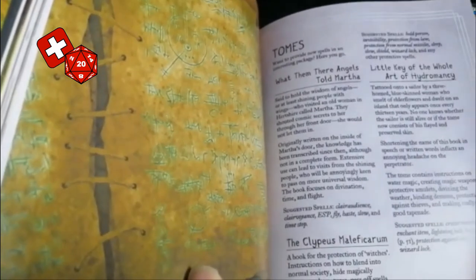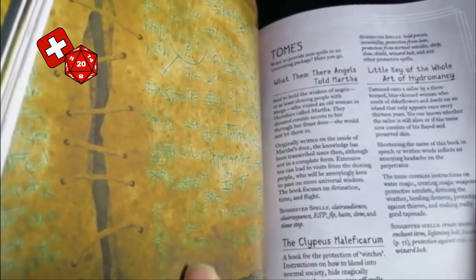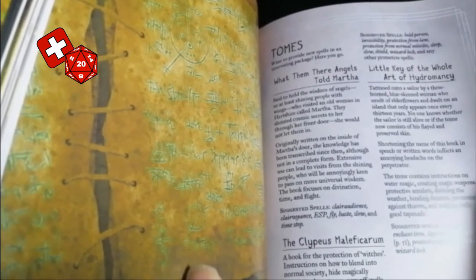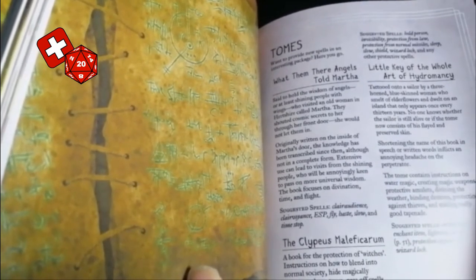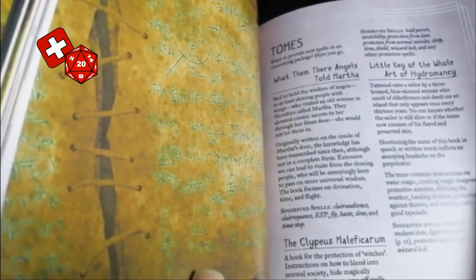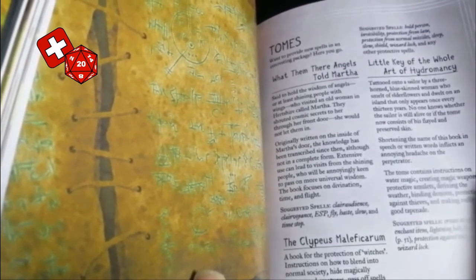We then have Tomes, which is basically a way of describing specific spell books to make them a little more interesting and tie them into the Havenlands setting. It offers some details on the history of the different tomes, as well as suggested spells that they may contain.